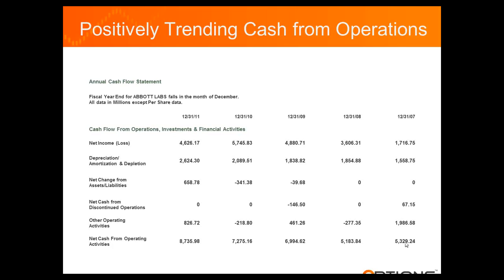Let's take a look at Abbott Labs. This is an extreme positive trend, and this is the kind of stock that I'm looking for. This is a financially strong corporation.